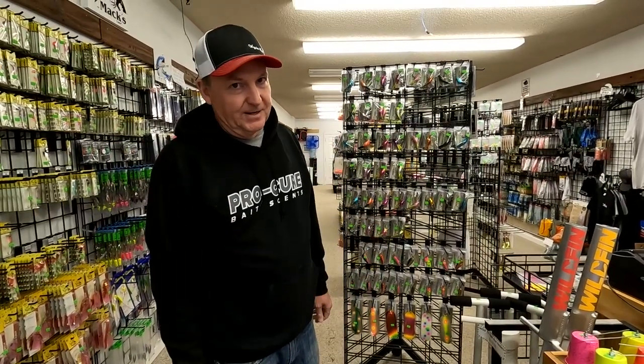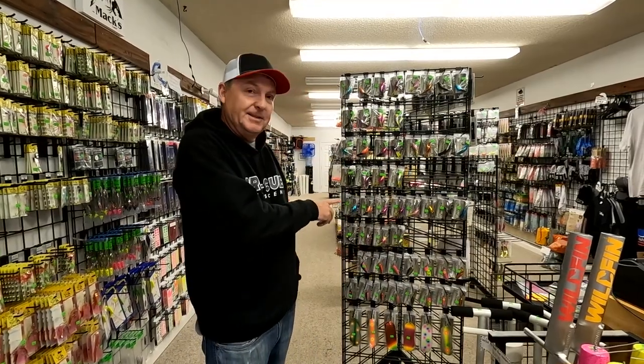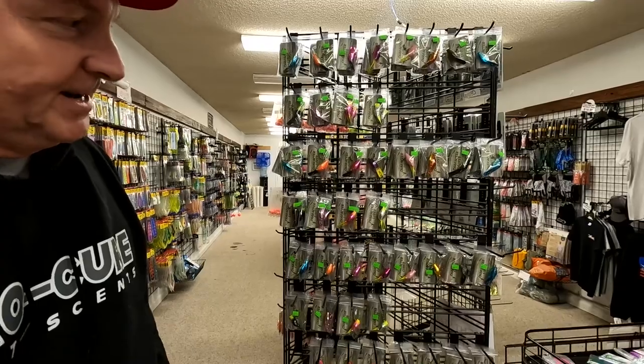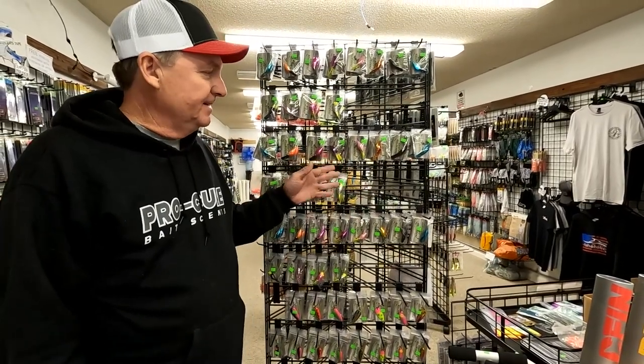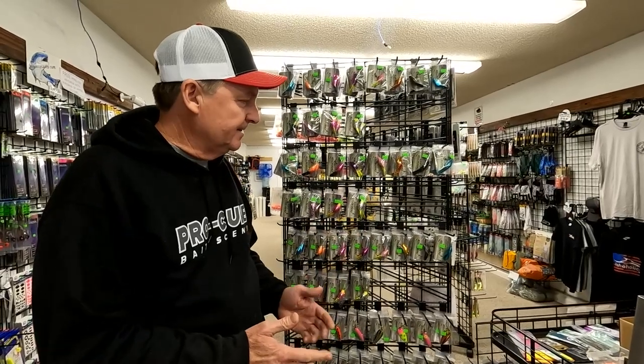Hey everybody, we've got some great new products in the shop. I want to take a minute to show you around. Particularly look at these — you guys remember the Hot Shot? You might not have seen a lot of Hot Shots around lately, but these are really Hot Shots. I think the owner of this company, Character Lures, told me that these are actually made with the real mold — they're actually Hot Shots.